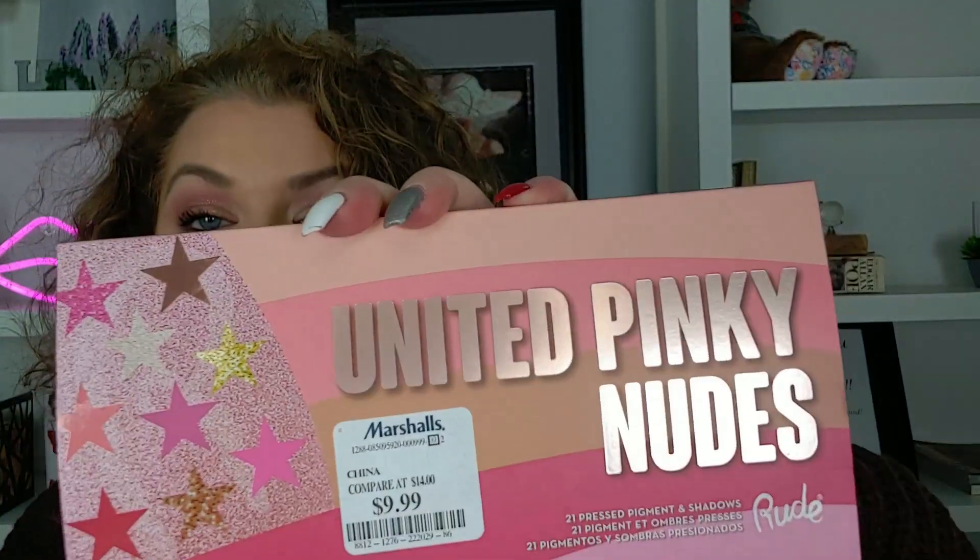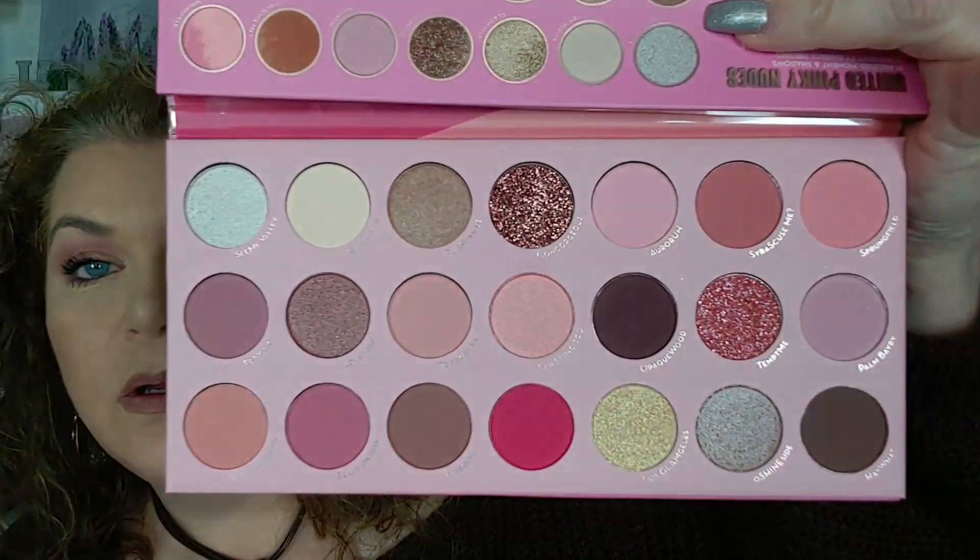This is the United Pinky Nudes — the other one was Peachy Nudes. This is Pinky Nudes, and this was $9.99 as well. And it's so pretty. I didn't really have a plan for them when I got them. I just know that Rude is a nice formula — it's very inexpensive and they were in great shape. So I got those.